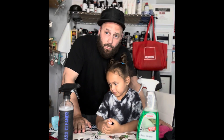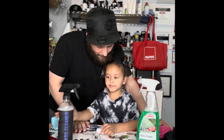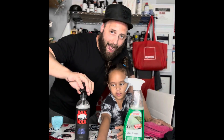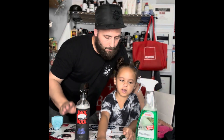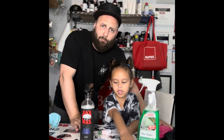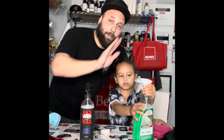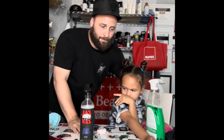We had our first glass cleaner battle using a very filthy car. We tested Sonax glass cleaner versus Jack's Wax glass cleaner. We got the Sonax in last month's Glove Box subscription and the Jack's Wax in this month's Glove Box.